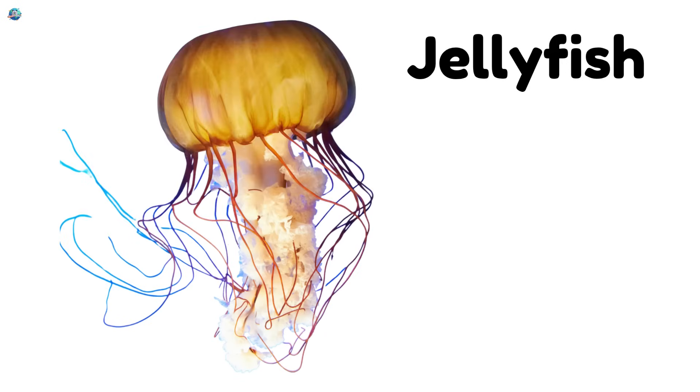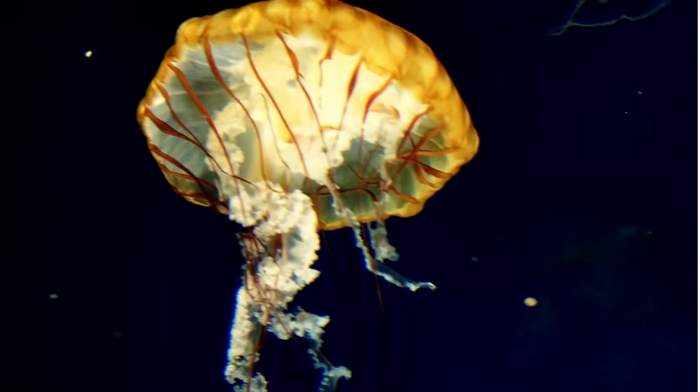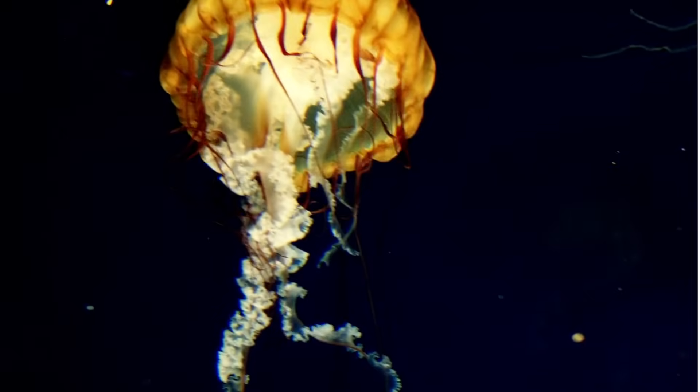Jellyfish. Jellyfish have soft, see-through bodies that float in the sea. Their tentacles sting to catch food.